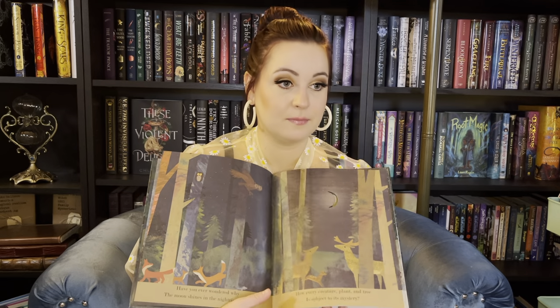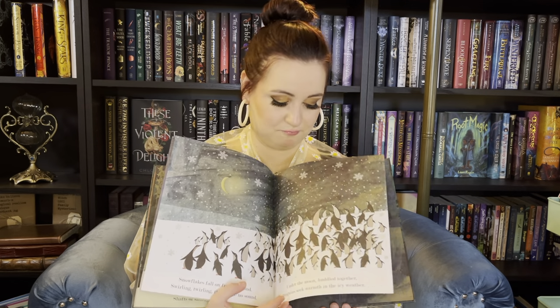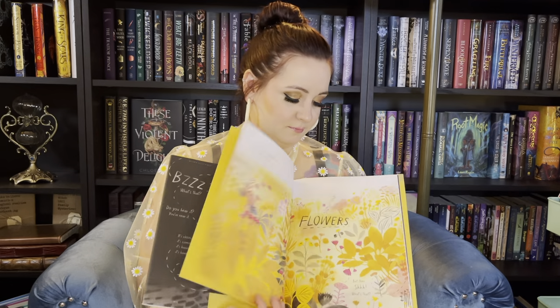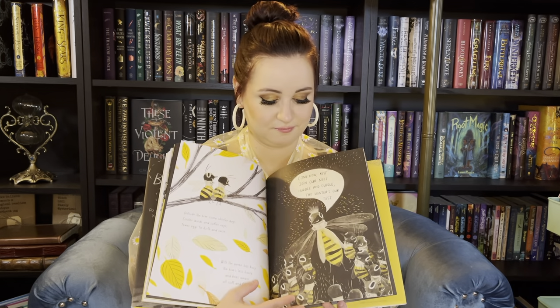Moon, a peek-through picture book by Britta Teckentrup. Moon. I love these illustrations. Moon by Britta Teckentrup. The Honey Bee by Kristen Hall. A bee! The Honey Bee by Kristen Hall.